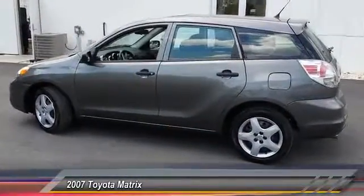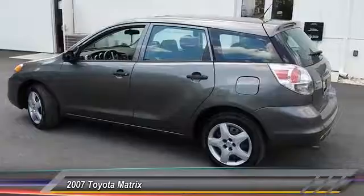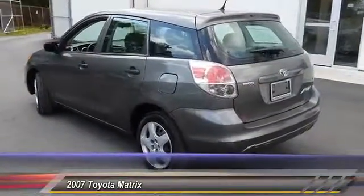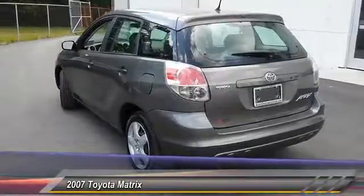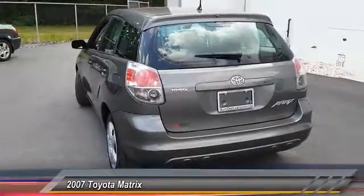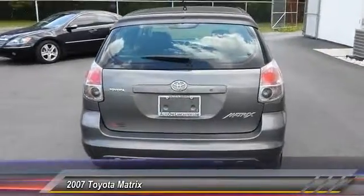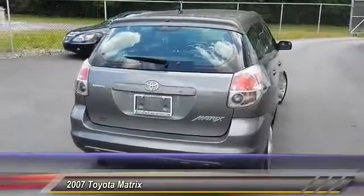This vehicle has less than 55,000 miles. Here are some of this vehicle's great options: driver airbag, adjustable steering wheel, power steering, cruise control, FWD, rear defrost, AM FM stereo radio, bucket seats, passenger airbag, and CD player.